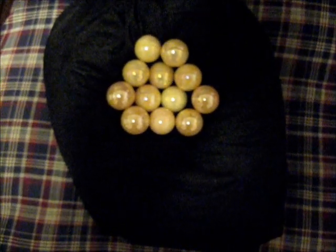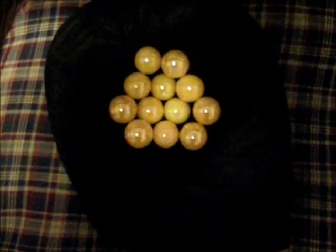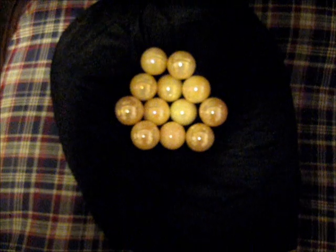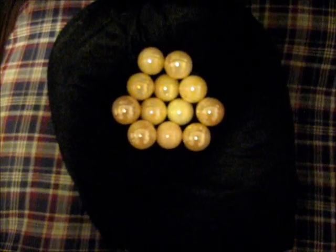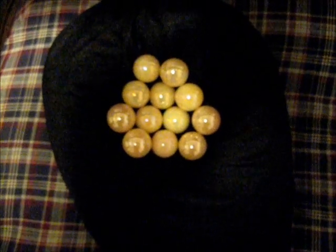Here I have some Vaseline glass marbles. These are just some 1 inch marbles. I picked these up on eBay, but you can find them at a lot of antique stores or other Vaseline glass items.